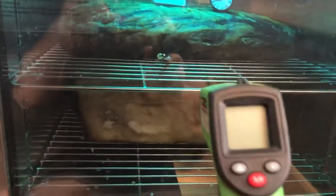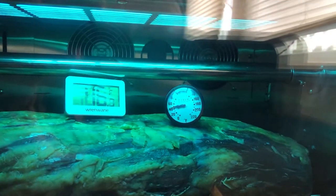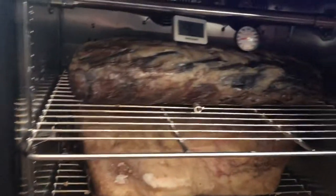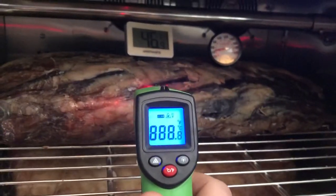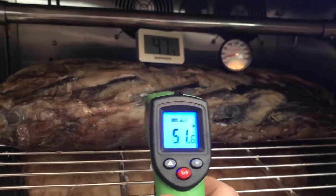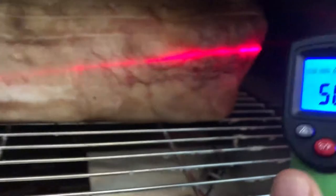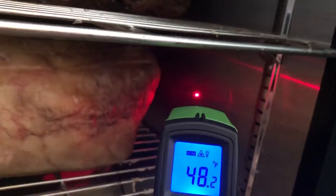I have an infrared gun that says 46, but that one is not very accurate — it's right around 45. I probed it and it said 55; last time I checked it was 51 degrees on that meat. It's reading 50 degrees there, and the locker itself is reading 48.